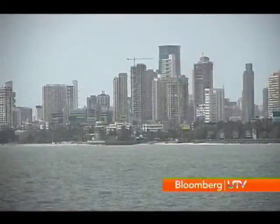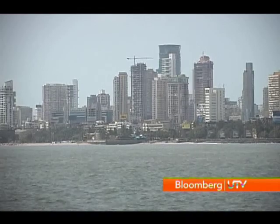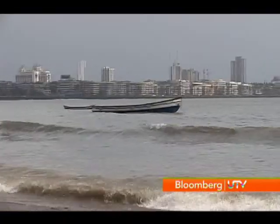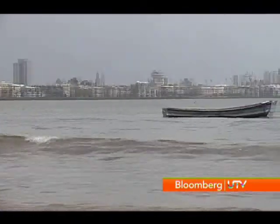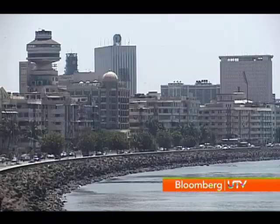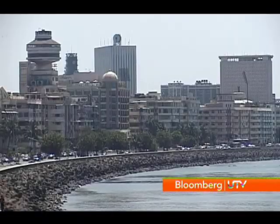Nariman Point in Mumbai is India's first ever business district, and till recently one of its most premier ones. But it's fast losing sheen and vacancies are soaring. Today the vacancy levels stand at something like 10% in all of Nariman Point — unprecedented, as they have dropped from a 1 to 3% level to 10%. This even as a CB Richards Ellis survey finds Nariman Point the world's fourth most expensive office location.